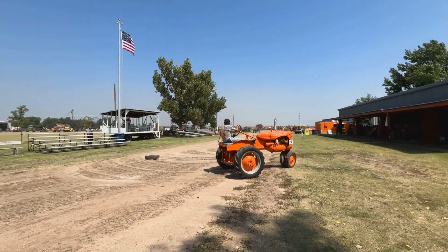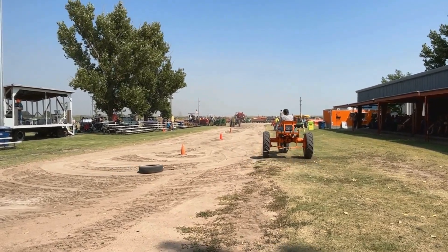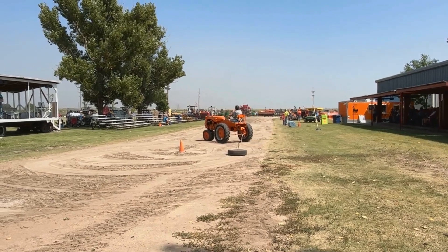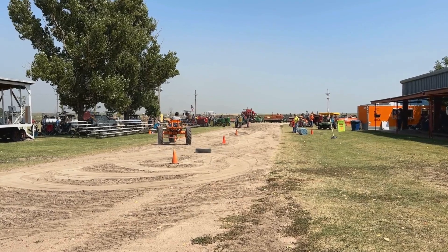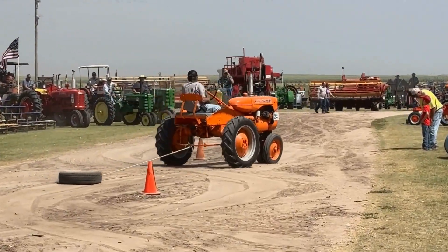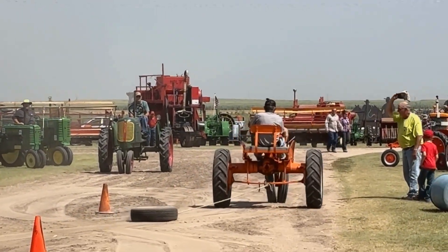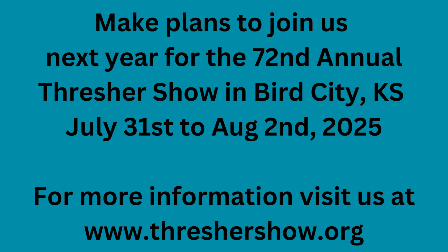That big whistle from the Corliss engine is the noon whistle, so we're about to take our midday break. The tractor going through right now is a little Allis Chalmers, owned and operated by...